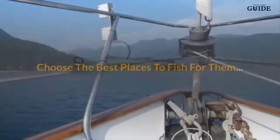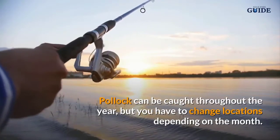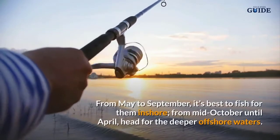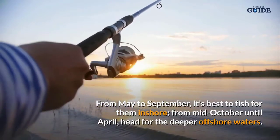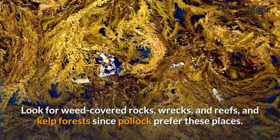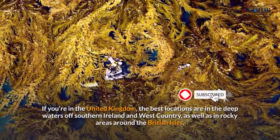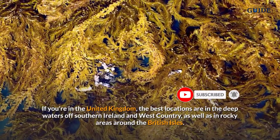Pollock can be caught throughout the year, but you have to change locations depending on the month. From May to September it's best to fish for them inshore; from mid-October until April, head for the deeper offshore waters. Look for weed-covered rocks, wrecks, reefs, and kelp forests since pollock prefer these places. If you're in the United Kingdom, the best locations are in the deep waters off southern Ireland and the West Country.